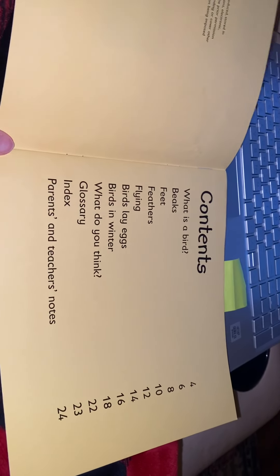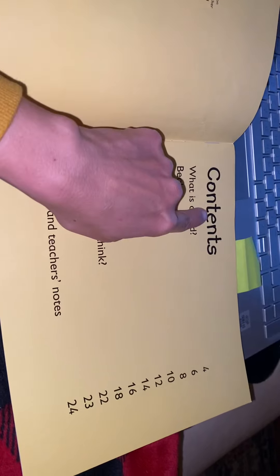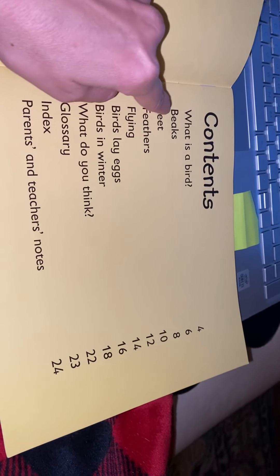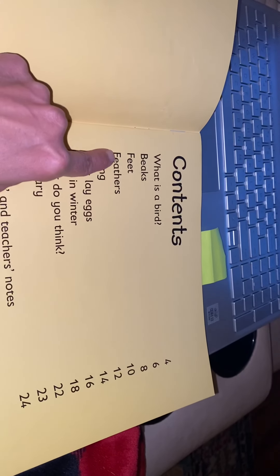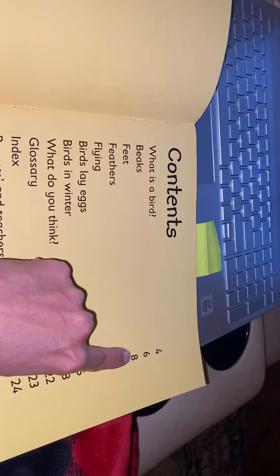Remember, in a non-fiction story, at the beginning you might have a table of contents. That is where each section of the story is laid out and it gives you the page numbers, so you can go back to that section if you wanted to learn about their feathers or the feet of a bird. It would tell you exactly where to go. That is what a table of contents is and it's always at the beginning of a story.